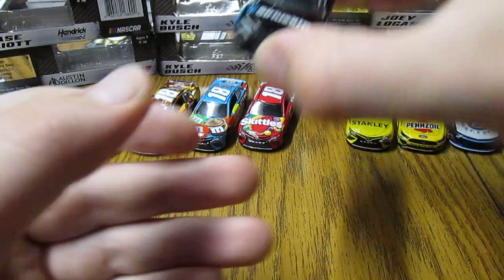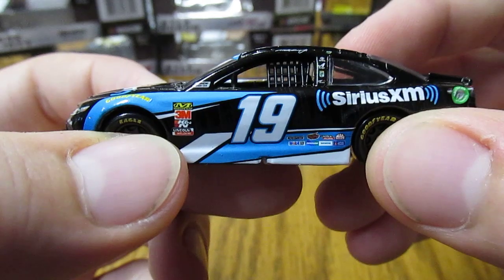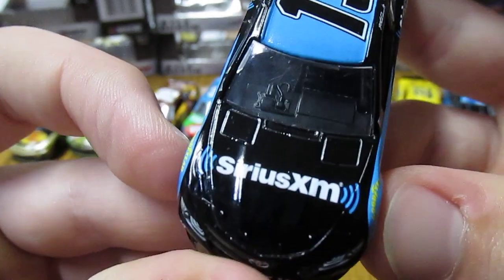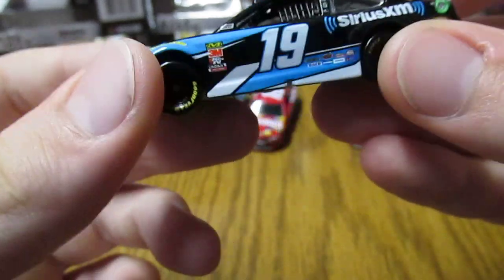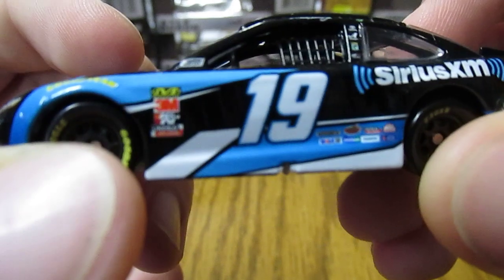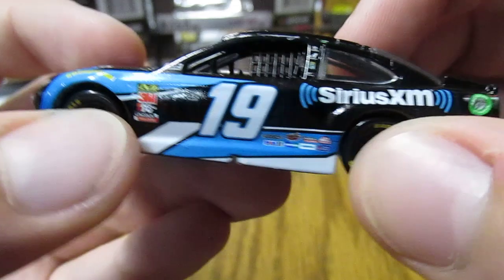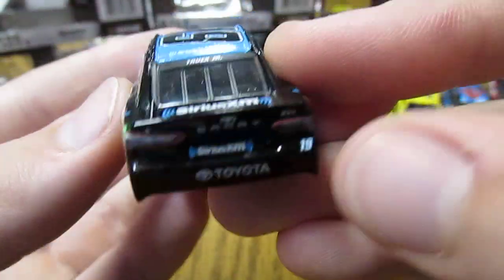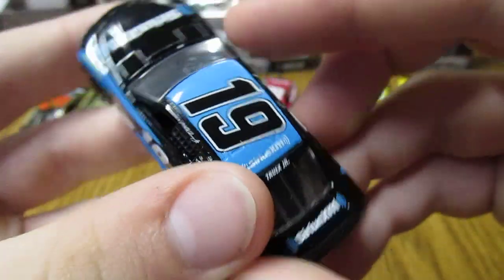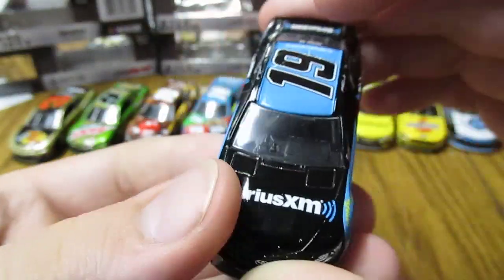Next we have Martin Truex Jr's number 19 Sirius XM Camry. This one's kind of nice with the black and then the light blue and the white. There are little gray dots that kind of look like wires from the music — so pretty cool. Pretty simple but still very nice looking car.